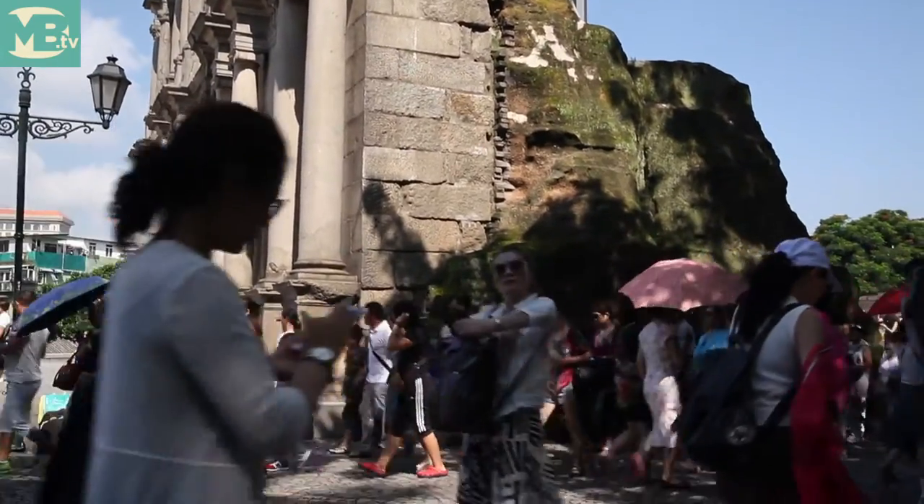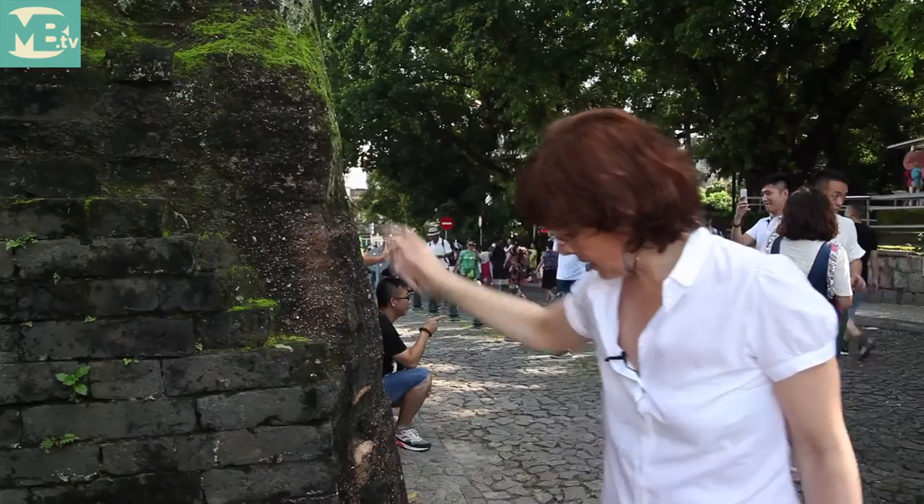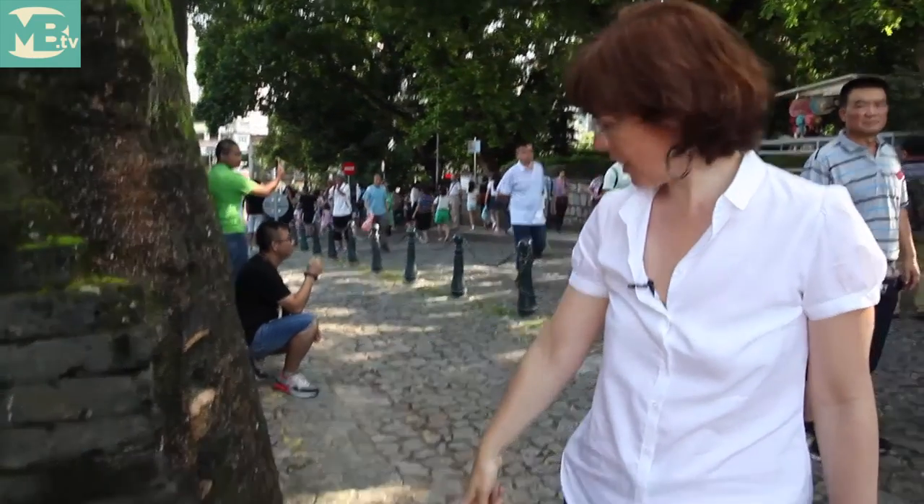Here you can see a Taipa wall — this is Taipa — but always with a stone foundation.